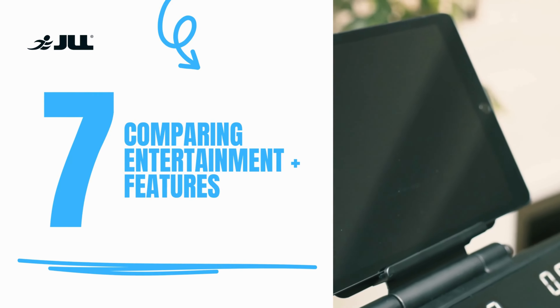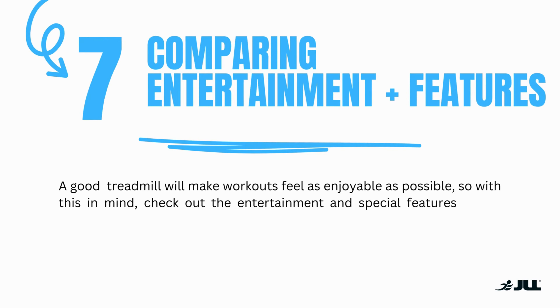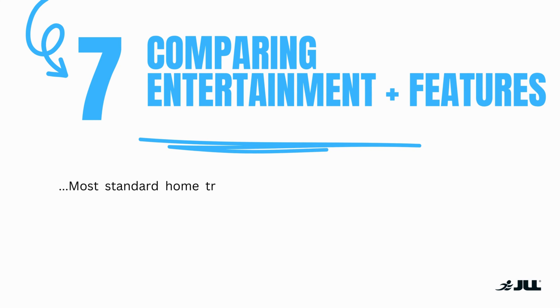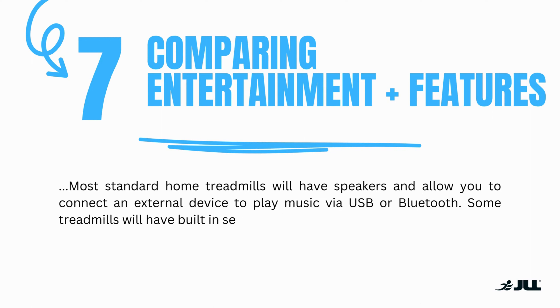Number seven: comparing entertainment and features. A good treadmill will make workouts feel as enjoyable as possible, so check out the entertainment and the special features of the treadmill, as this could separate one treadmill from another. Most standard home treadmills will have speakers and allow you to connect an external device to play music via USB or Bluetooth. Some treadmills also have built-in sensors that allow you to monitor your heart rate.